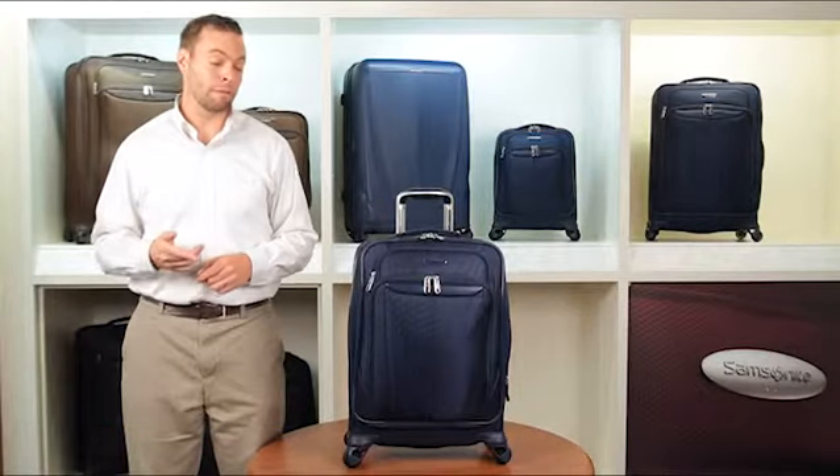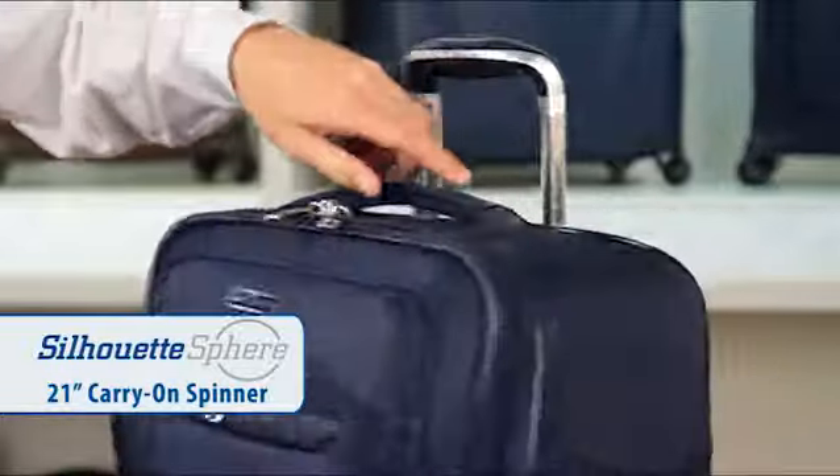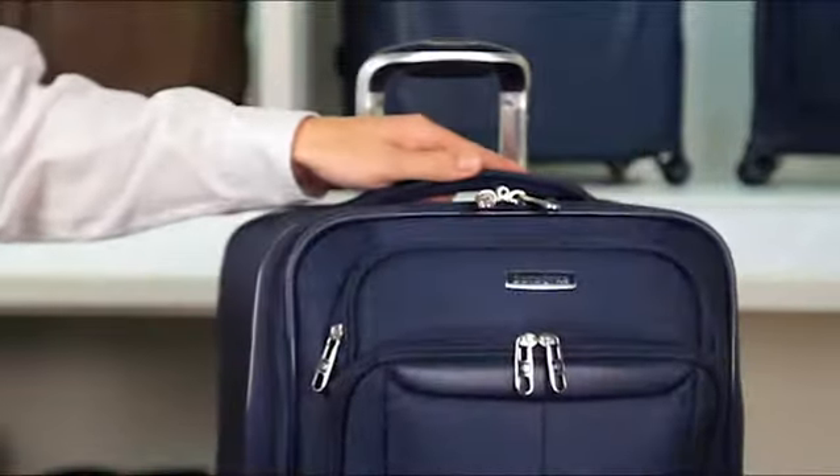Samsonite has taken the design of the wheel and helped it to turn the corner with revolutionary new Silhouette Sphere. The latest generation of Silhouette, the brand's flagship line, takes luggage maneuverability further than ever.